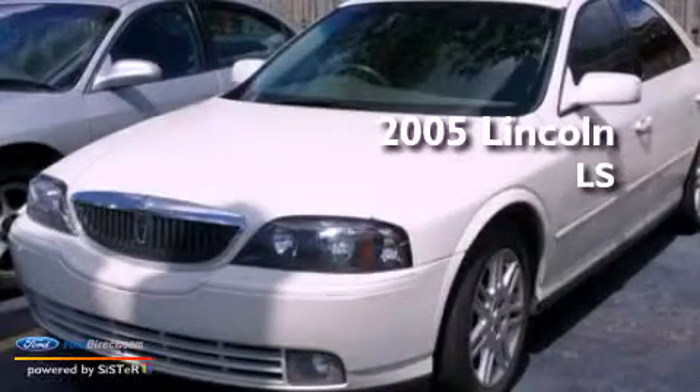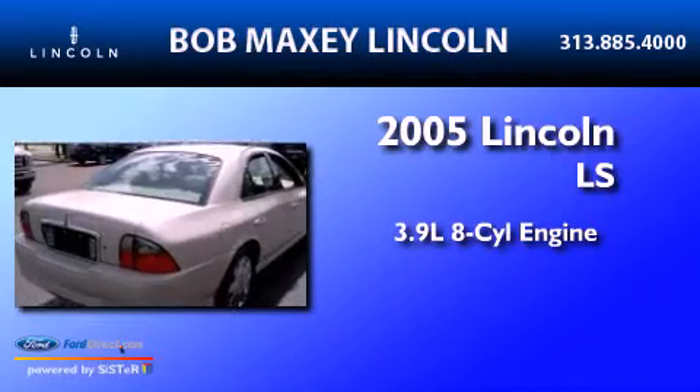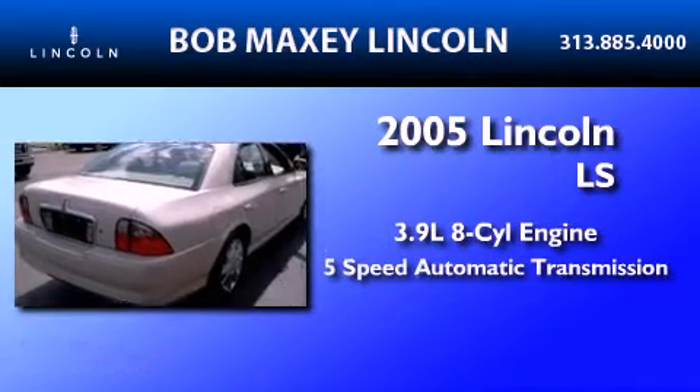This is a 2005 Lincoln LS. It has a 3.9 liter 8-cylinder engine and a 5-speed automatic transmission.